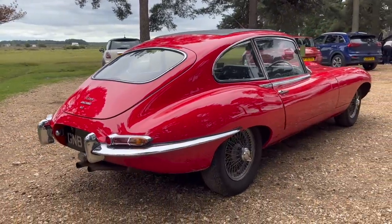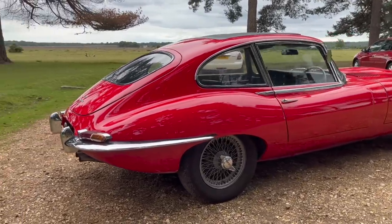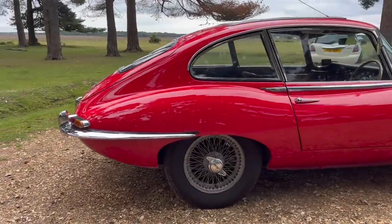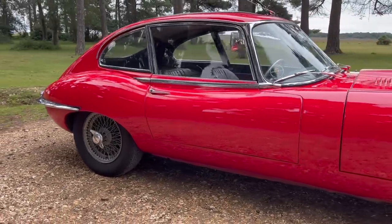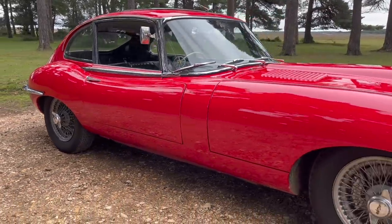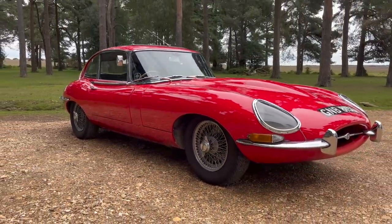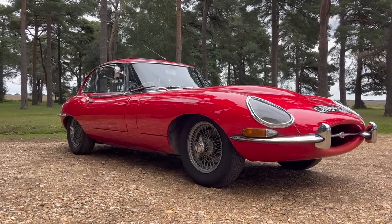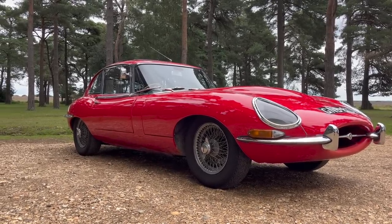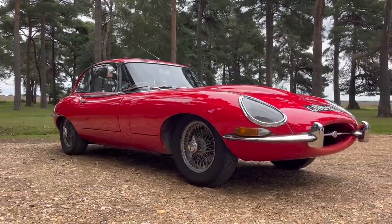The E-Type was designed by Malcolm Sayer, who came from a slightly different background than some other car designers. He'd been an aircraft engineer in the war and later became an automotive aerodynamicist, which meant he had great insights from elsewhere when tasked with the body development of the E-Type. It's that curved style which is credited to him, and whilst the car has a distinctive styling, it's said that this is what contributes to the car's performance.